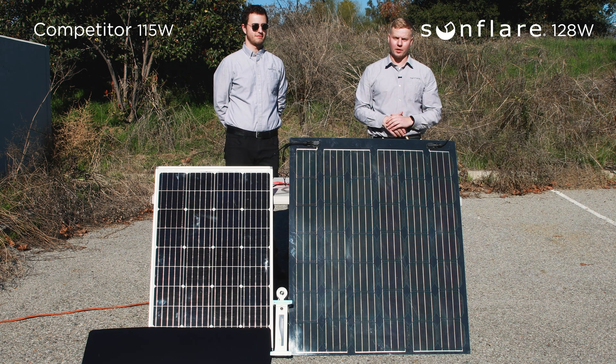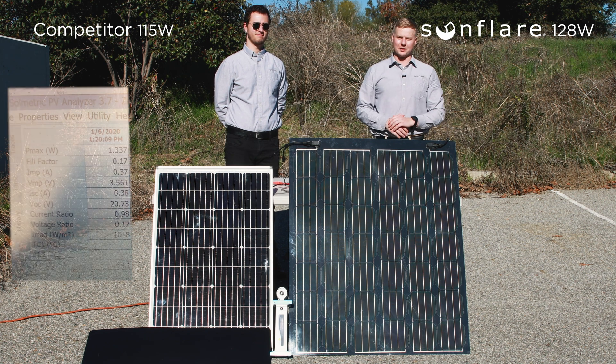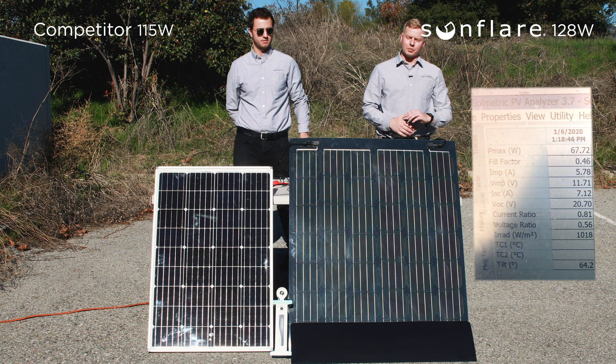Now with one row shaded, the competitor module is now producing 1.3 watts, or effectively nothing. With the bottom row shaded, it is now producing 68 watts.